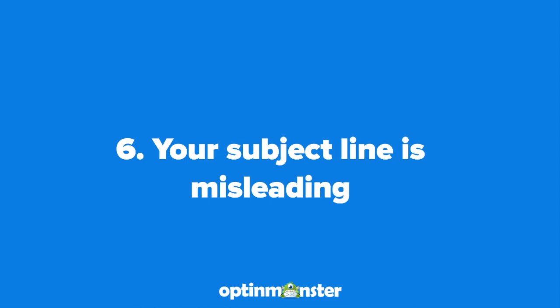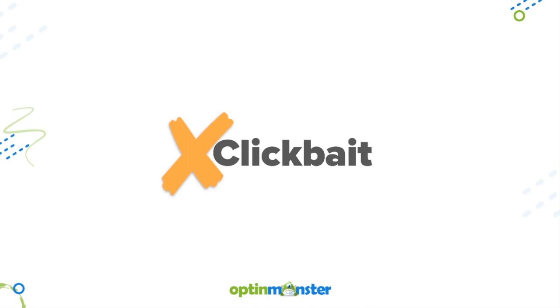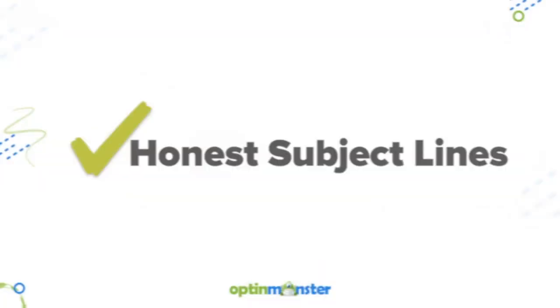Number six is that your subject line is misleading. Anytime you use deceptive subject lines, you could be working your way towards a spam inbox. Instead, stick to honest, clear subject lines to avoid getting complaints.